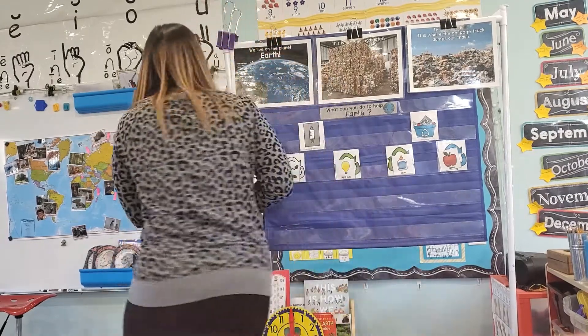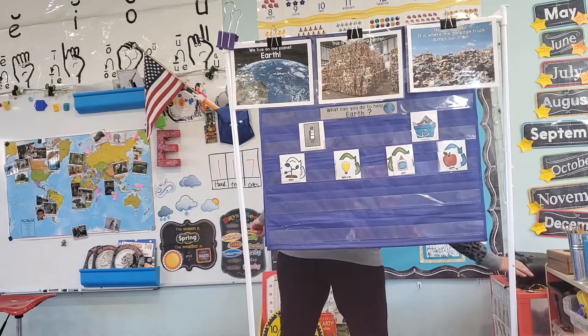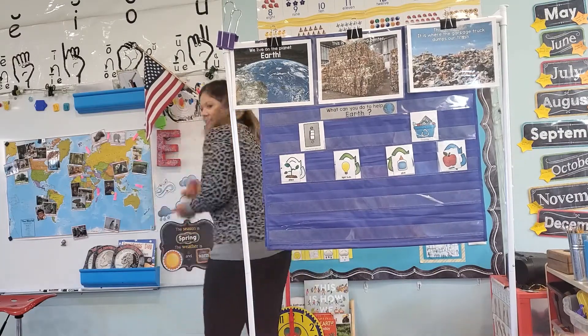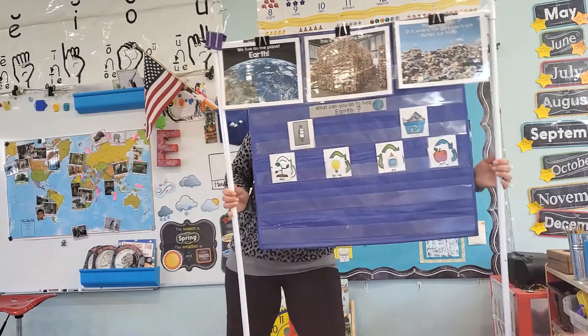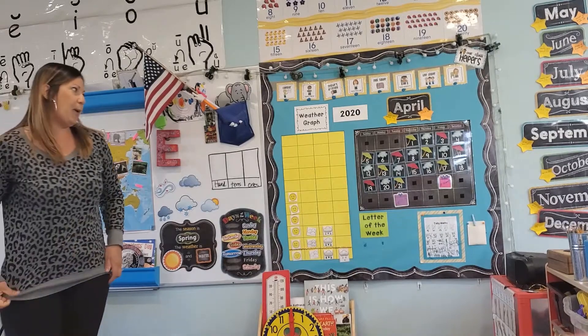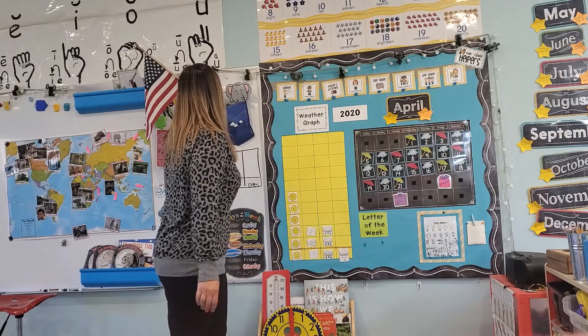So just choose one to do today. Or you can challenge yourself and do more than one. Moving on to calendar time — can you please stand for the flag salute? We're going to make it rain and we're going to catch up. Flag salute — stand for the flag.